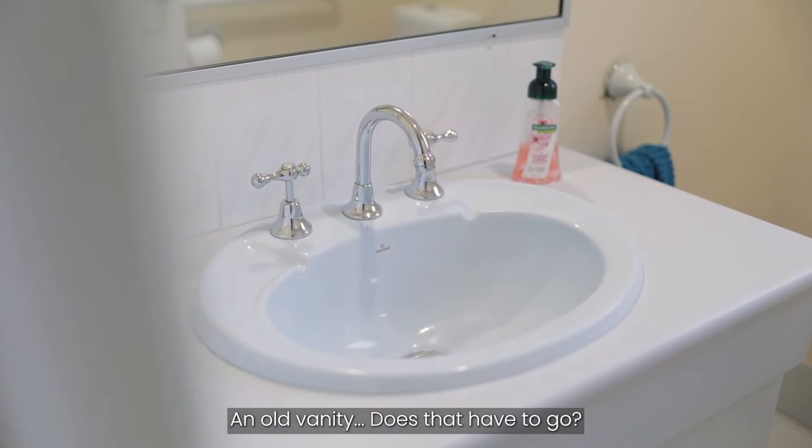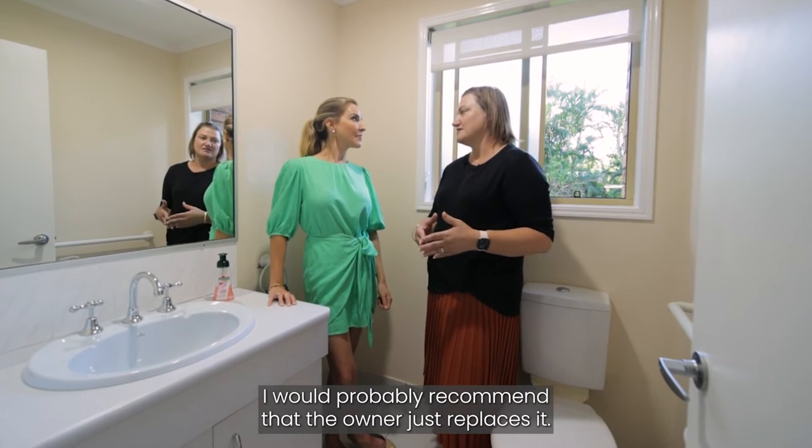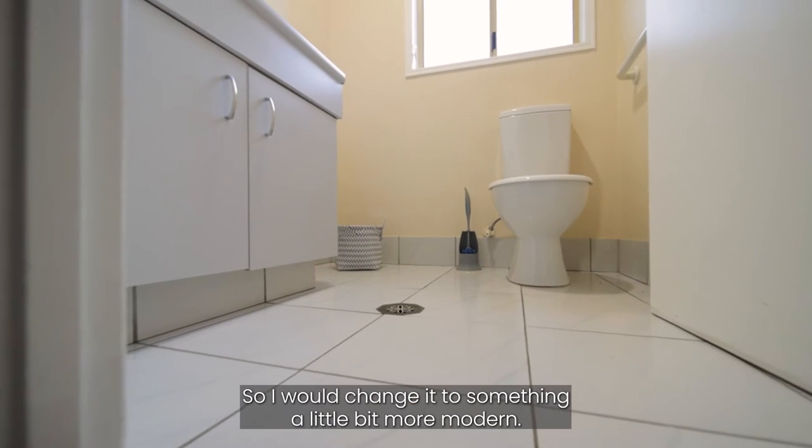An old vanity — does that have to go? You can paint it, but in this space I would probably recommend that the owner just replaces it. You can actually get them for around $250 now, so I would change it to something a little bit more modern.